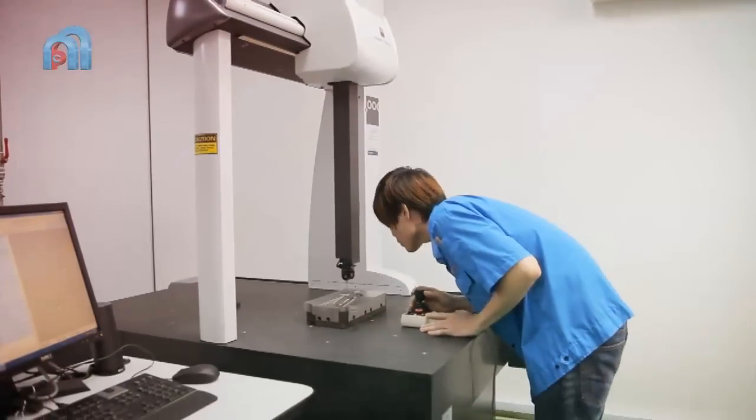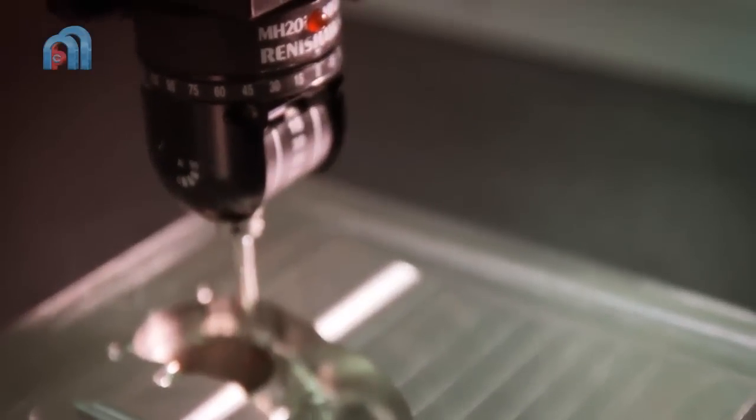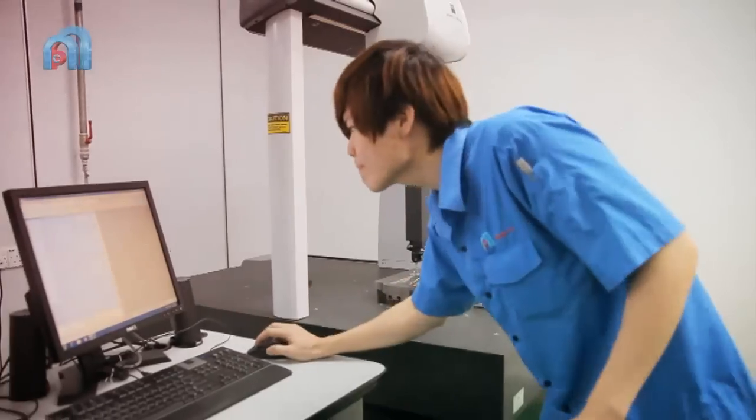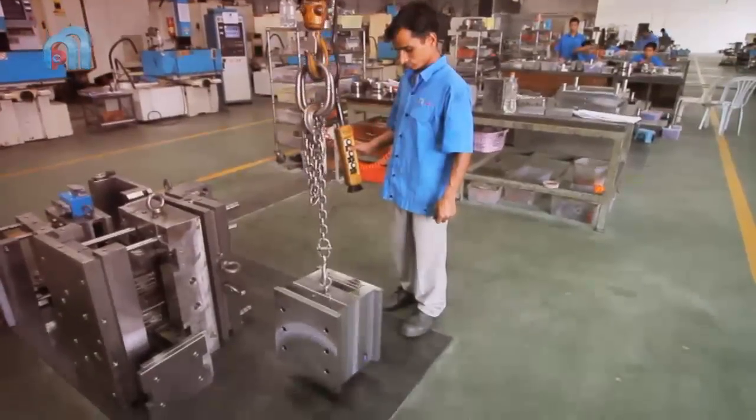Finally, the acceptable parts are moved to our quality control department, where they are randomly inspected again and the count is verified. The finished goods are then sent to the logistics centre.